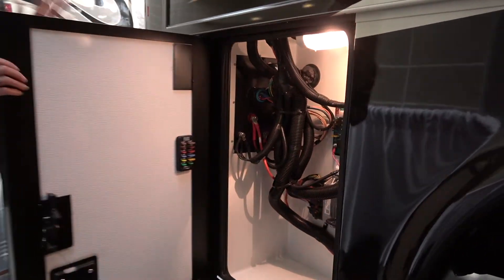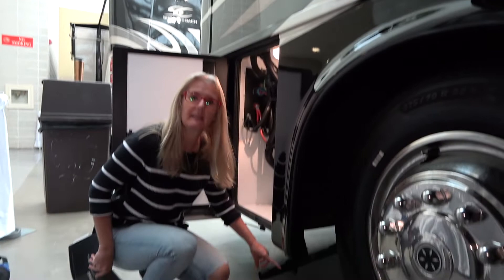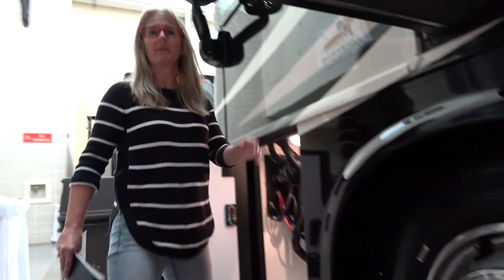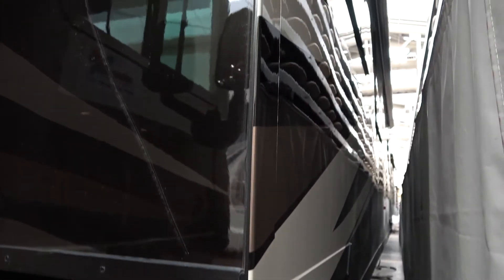Behind door number one is where all the fuses and those kinds of things are. Down here is the exhaust for that front generator. On this Country Star 4037 is the super slide — it goes all the way down the length of the coach. This is a big, heavy slide.